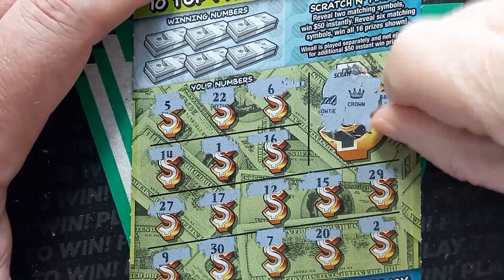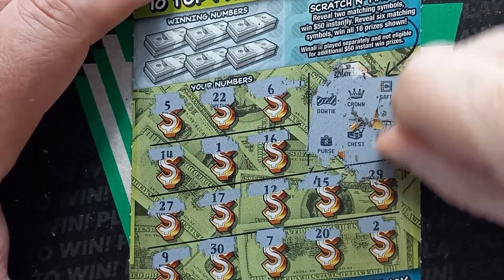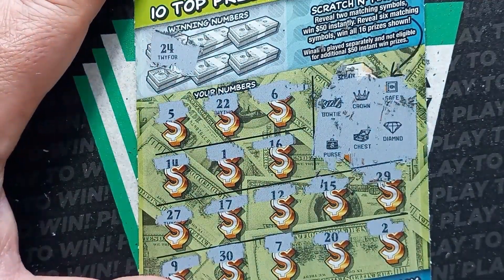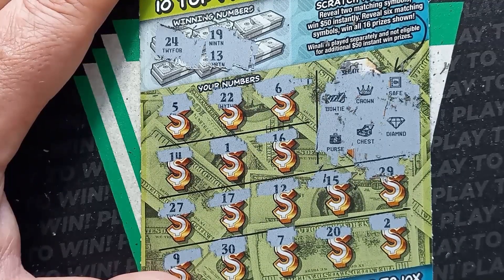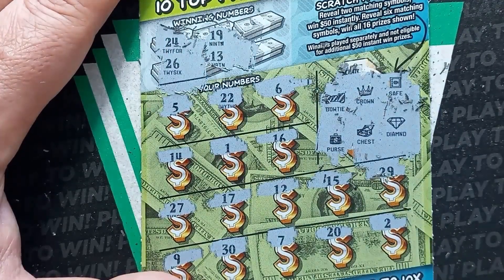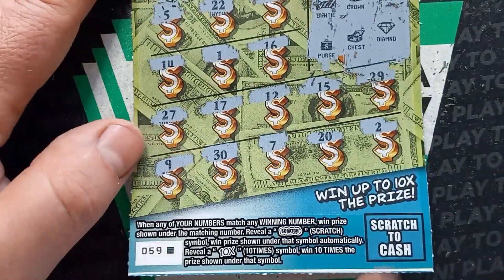We're looking for two alike symbols. We have a bow tie — we've got to scratch the bottom part. If we see two alike symbols, we've got 50 bucks. No. Let's do our winning numbers up here. Number 24 — no 24. We've got a 19 and a 13 — we have a 14, one off on the 13, and a 20, one off on the 19. 26 — no 26. 23 and a number 3 — we see a 22, one off on the 23, and a 2, one off on the 3. Black box 59, not a win.